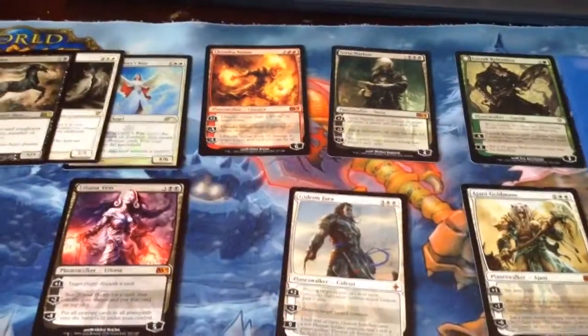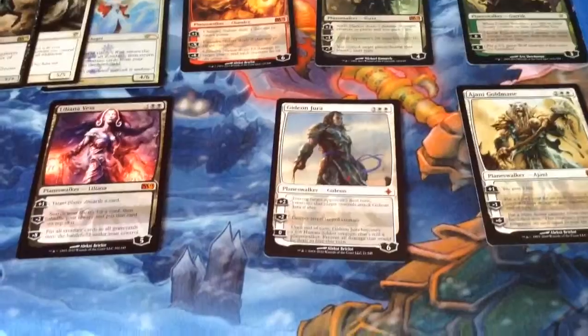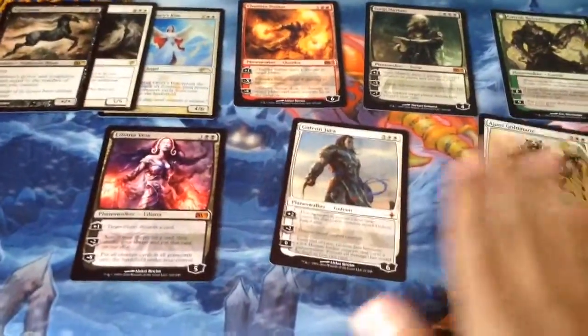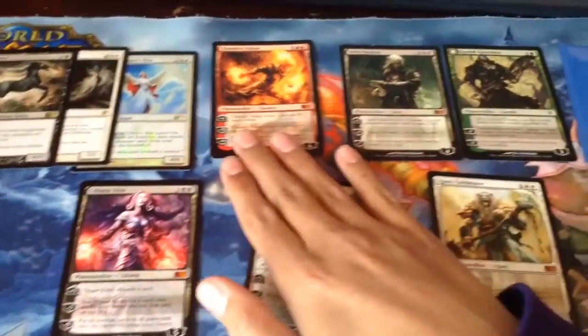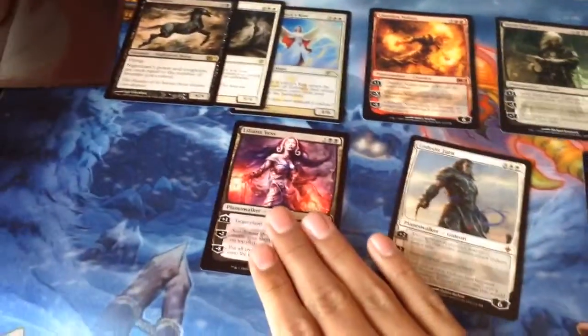Hey guys, Ludifregame here. So I just got my cards in from Jojo. I got a Garruk Atlas, Sorin Markov, Chandra Nalaar, Liliana Vess, Gideon Jura, and Ajani. And these were throw-ins.